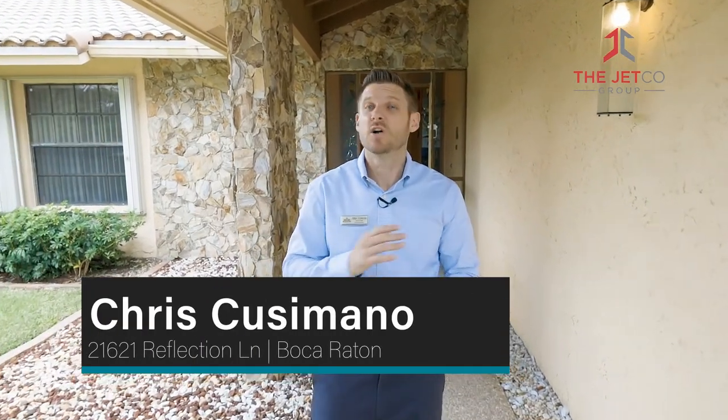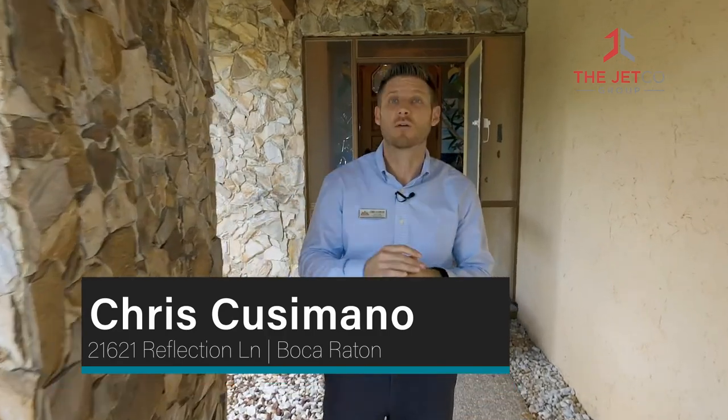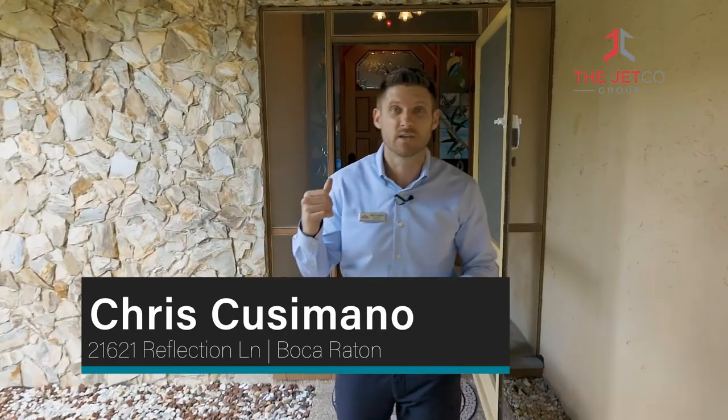My name is Chris Cusimano and I have sold hundreds of homes, but nothing quite like this one. This is by far the most unique and creative home that I've ever listed, and we're going to go inside and see why.